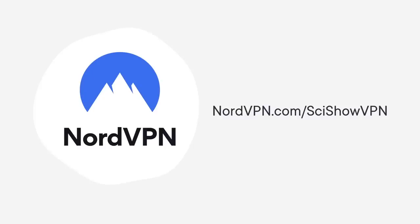This episode of SciShow is supported by NordVPN. You can head to nordvpn.com/scishowvpn for a special offer and a 30-day, risk-free trial.